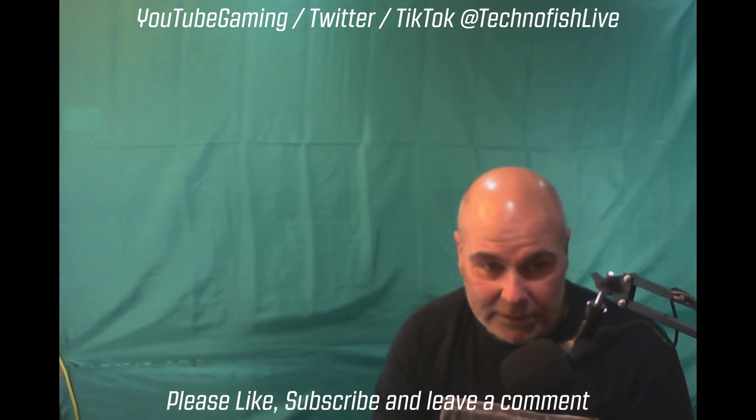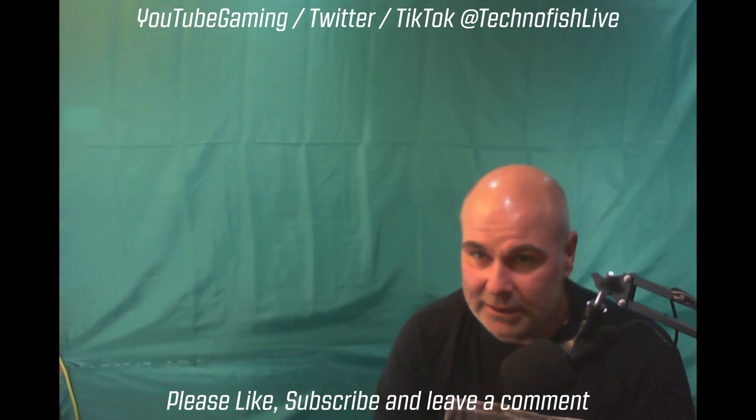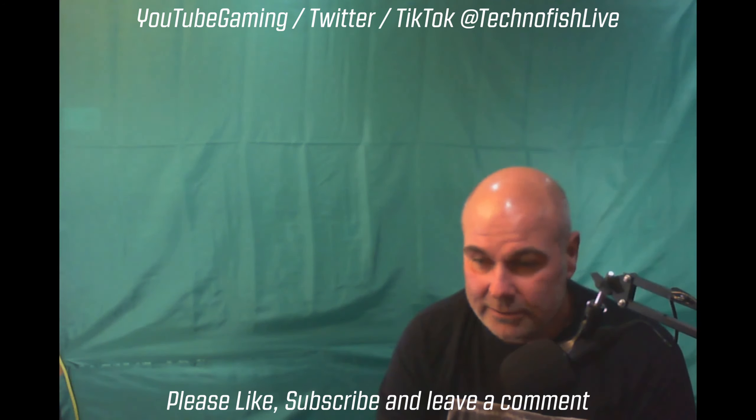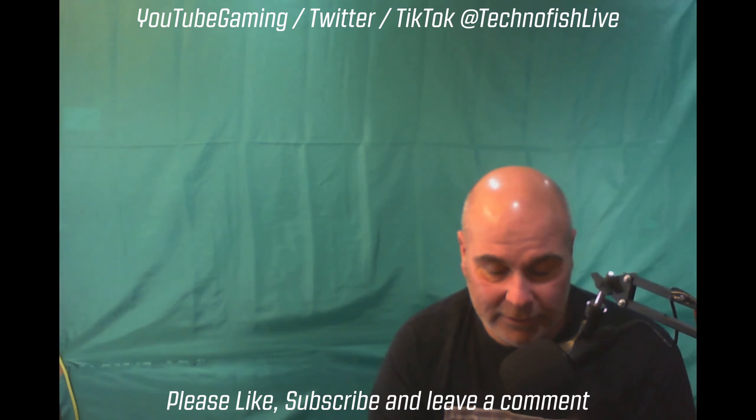I hope you enjoy it. If you do, drop us a like, ring the bell and get your alerts set up — whenever I'm live streaming or put any videos up you'll get a notification. So with no further ado, here's the before video.